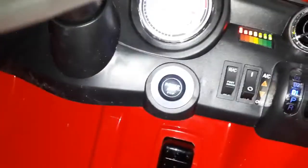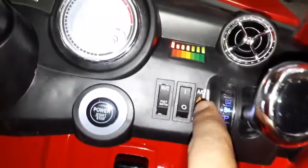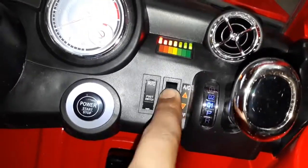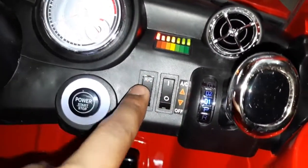Light on off, push start, with AC on off — AC off, AC on. Remote operated, manual operated.